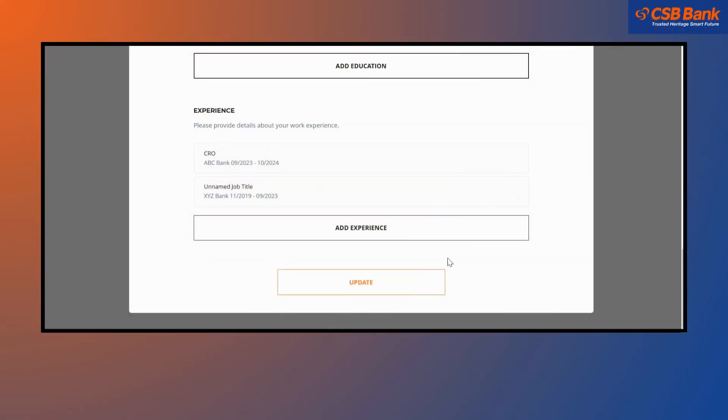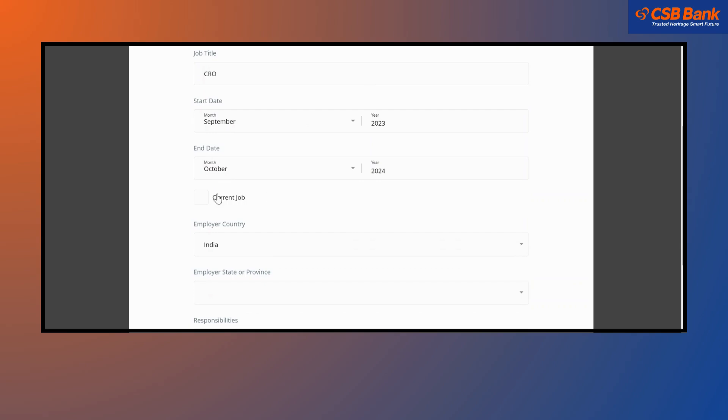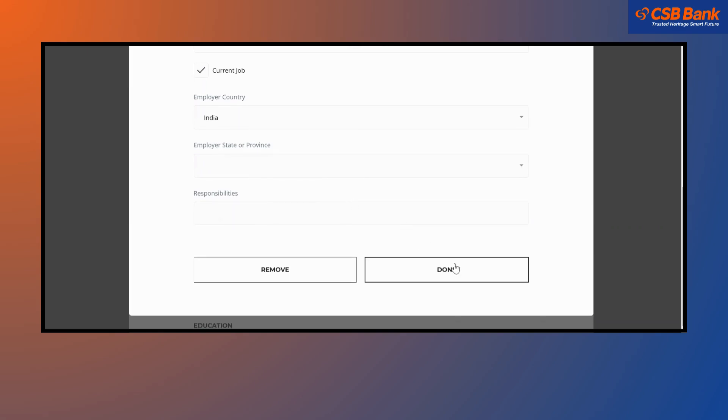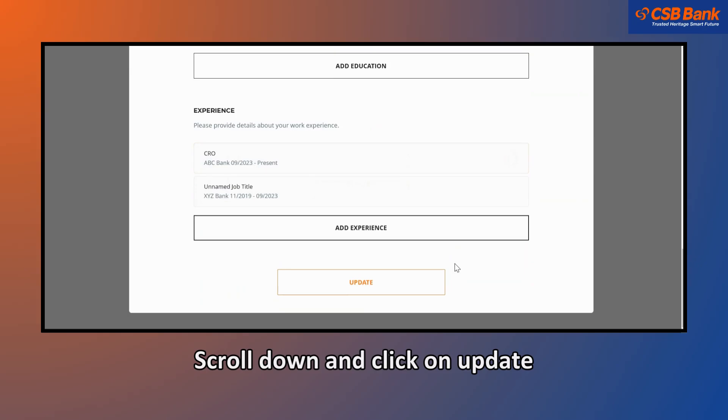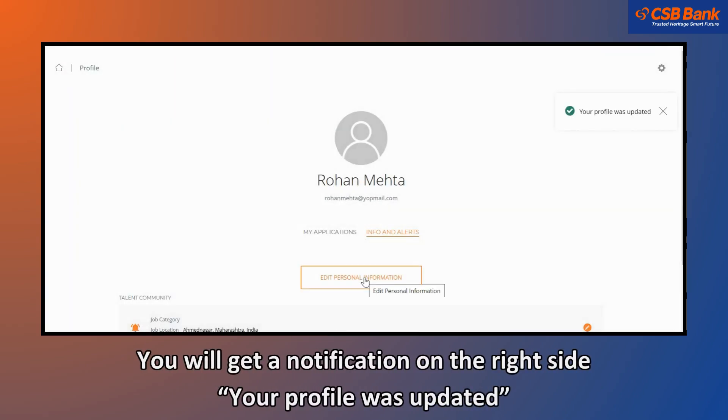Scenario 3: to add or edit your employment details. Scroll down and click on Update. You will get a notification on the right side stating your profile was updated.